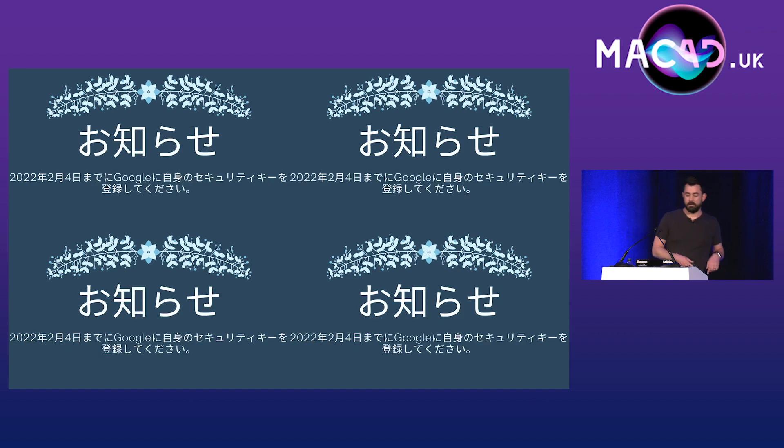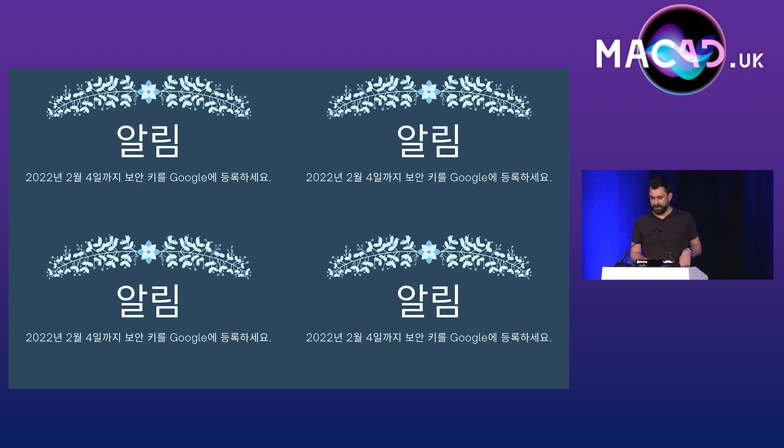We also had wallpapers localised into every major language that our agents spoke to remind them of what they had to do. Remember, this is a contact centre — we can flatten your wallpaper. It's okay. I'm sure this isn't a method that most people would be able to take.